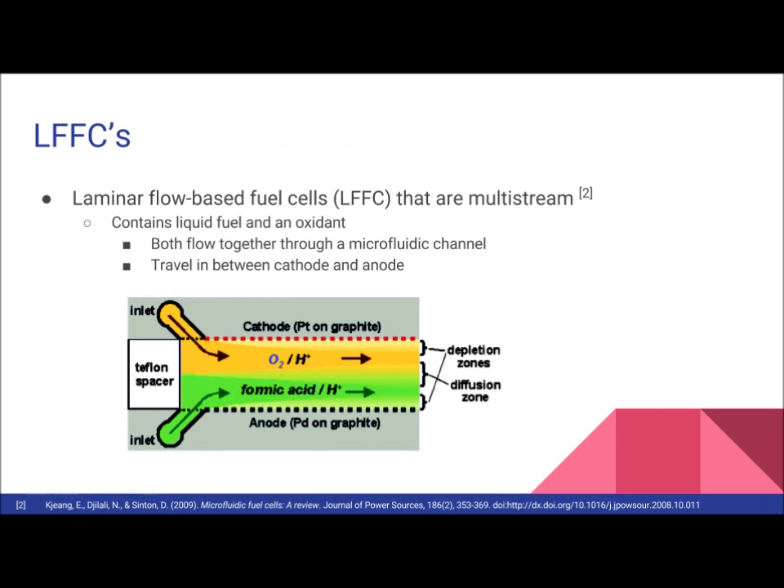The type of fuel cells we're going to be talking about are laminar flow-based fuel cells, or LFFCs. They are basically composed of an aqueous stream containing a liquid fuel and an aqueous stream containing an oxidant, introduced into a single microfluidic channel in which the opposing sidewalls are the anode and cathode.